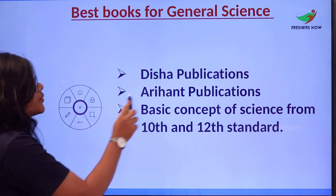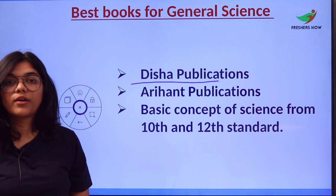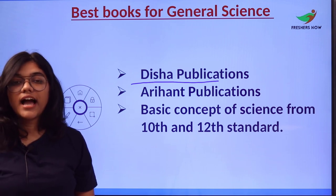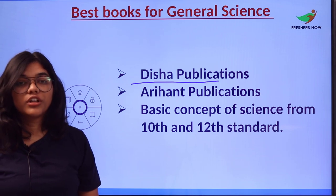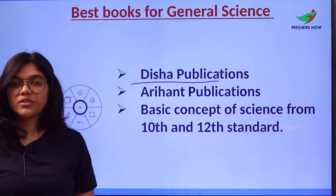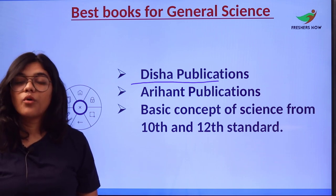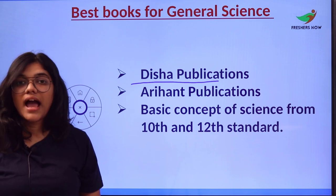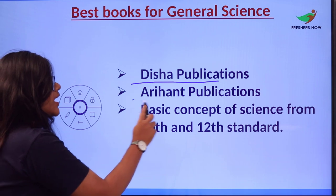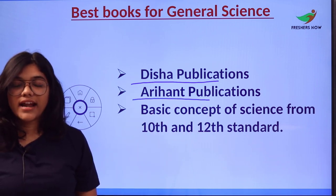The next section is the General Science section. Number one is Disha Publications, one of the most innovative leading publications in India. Using books from Disha Publications will enhance your preparation by exposing you to more information and helping you grasp as much knowledge as possible.